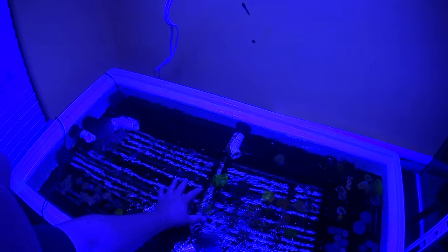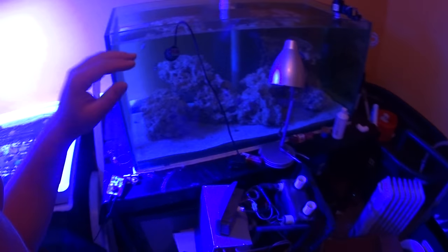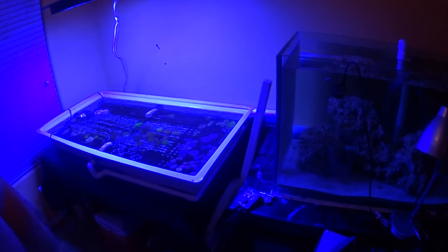The acros and stuff that are in this portion of the frag tank are actually going to stay — keeping those. I just put them in here because I was starting to move corals into this tank while getting ready to start moving, and then we decided the time is right to jump on moving, so that's what we're going to do.